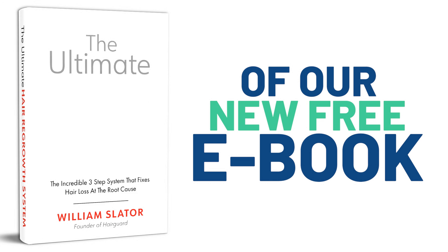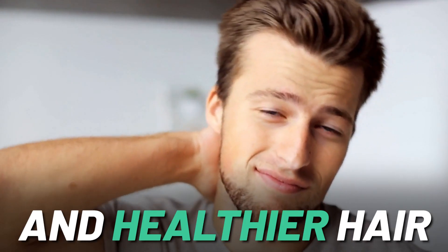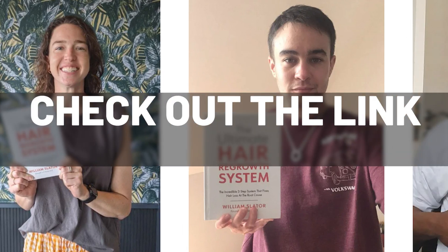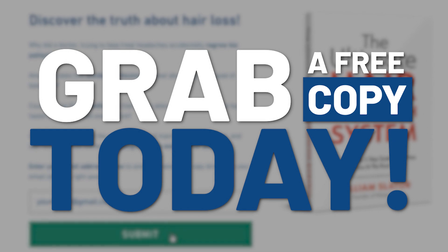Just before we get started today, I highly recommend getting a copy of our new free ebook, The Ultimate Hair Regrowth System. If you're interested in the step-by-step system for getting thicker, healthier hair and fixing hair loss at the root, then this is a must read. Just check out the link below this video, enter your email, and grab your free copy now.